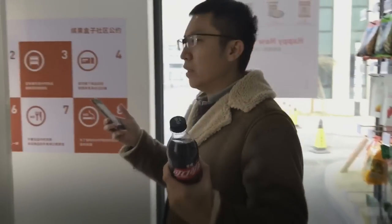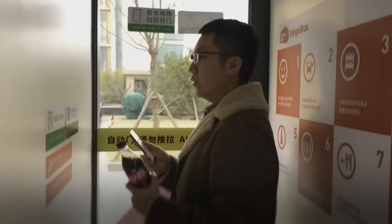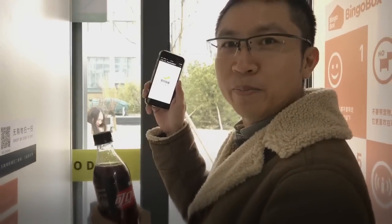So once I'm done, I'm just going to leave the store. I think there's a scanner somewhere around this area — I just stand at the store exit. And it says it's scanning to verify that payment has been completed.